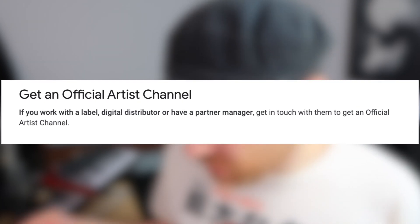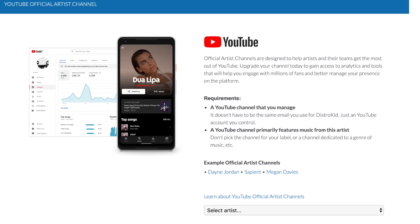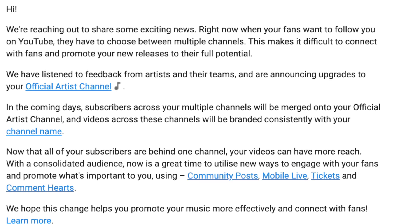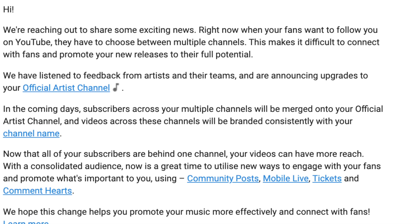It plainly says: if you work with a label, digital distributor, or have a partner manager, get in touch with them to get an official artist channel. If you follow this channel you might know I recently moved music distributors — I was on Ditto Music and moved over to DistroKid. When all of that was complete I found a magical page that enabled me to link my artist account, and I shortly received an email from YouTube informing me about all the changes that would take place, namely the merge of channels my music appears on.